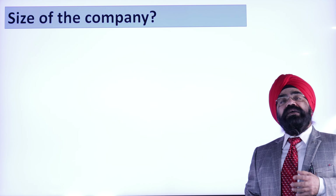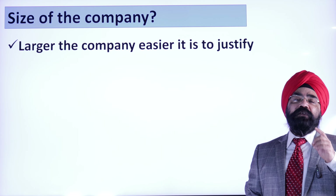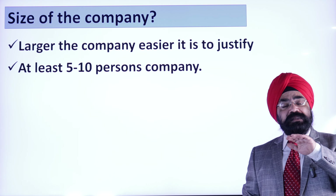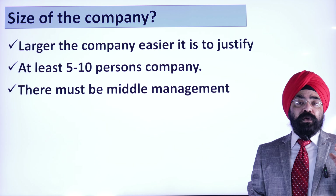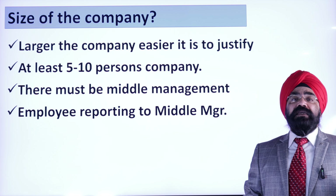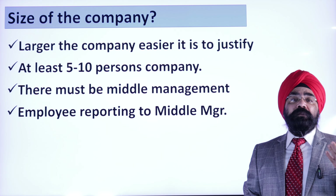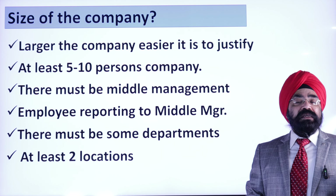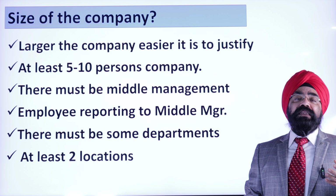The next important thing is what should be the size of the company to give you these titles. A small two-person company where you call yourself CEO is not going to work. The larger the company, the better. Minimum 5 to 10 employees. There should be some kind of middle management, and employees should be reporting to that middle management. There should be departments like advertising, finance, marketing, and production. You should have at least more than one location.